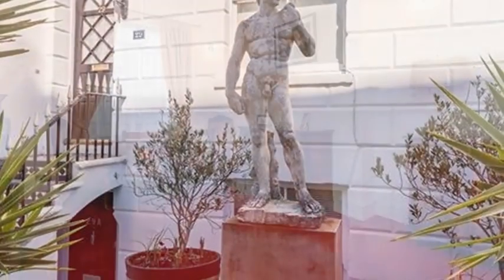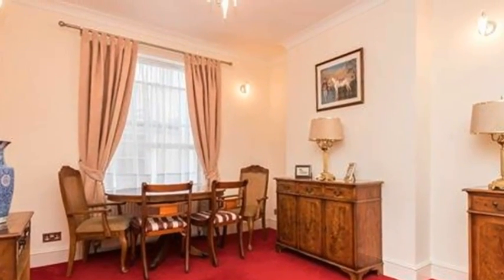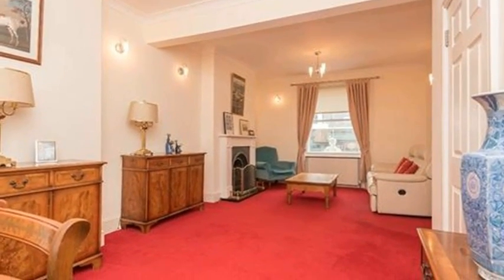Inside, you step out onto the red carpet into a bright and welcoming hallway. On your right is an elegant living room, which would have been two rooms originally, but which has been knocked through to create a light and comfortable space.